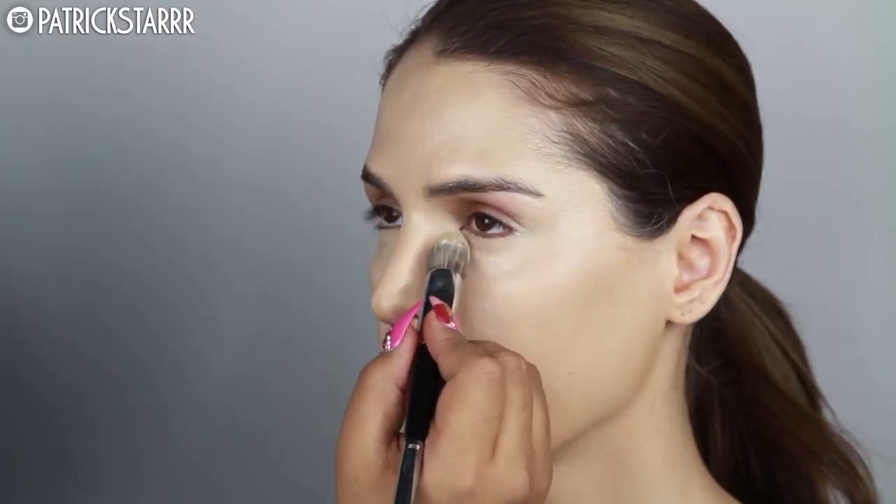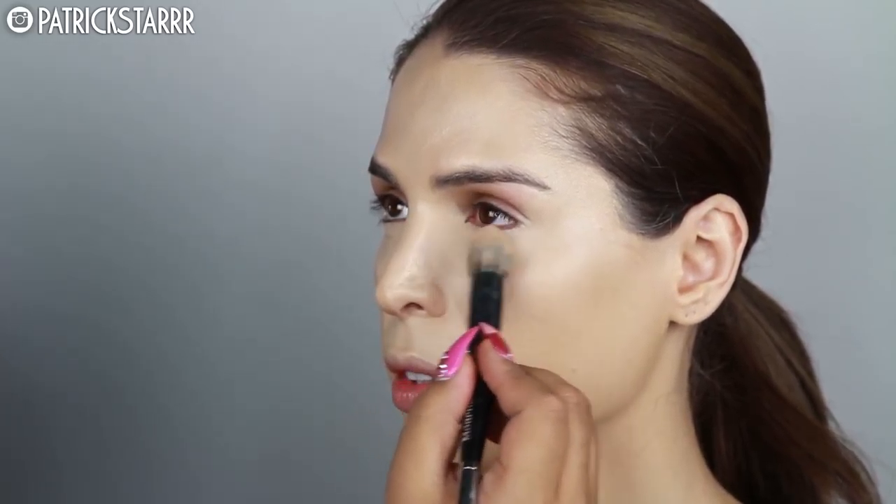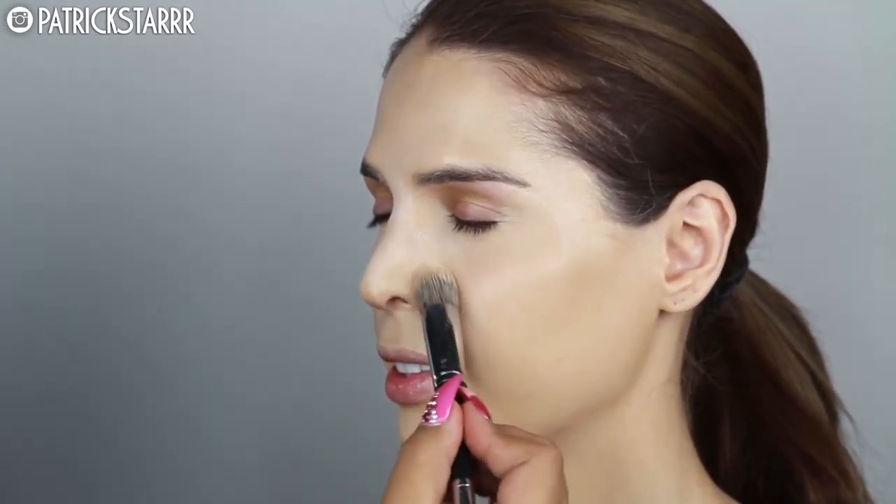To set the under-eye area, I'm using the Laura Mercier Secret Brightening Powder. I love this because it is thin and micronized. It's a secret brightening powder, but it has a little bit of flashback — I'll cancel that flashback later in the video using a powder to knock this off. But for setting, this powder is great and amazing.